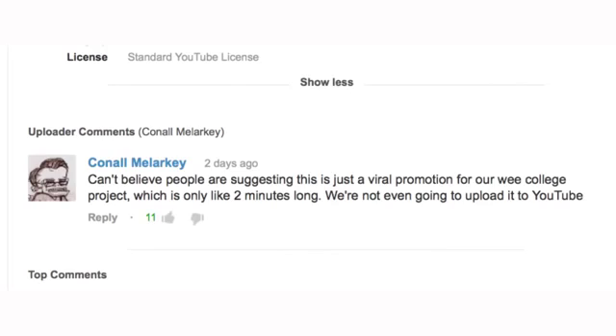To all those people who speculate that the footage is just some kind of crazy promo for his film, Malarkey replies that he thinks it's strange that people will think that he'd make a special promo for his college project, which is not even going to be uploaded on YouTube.